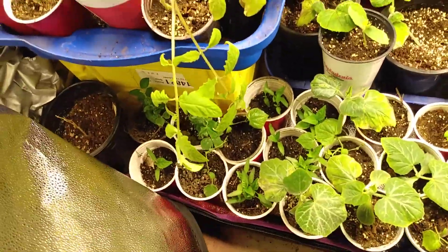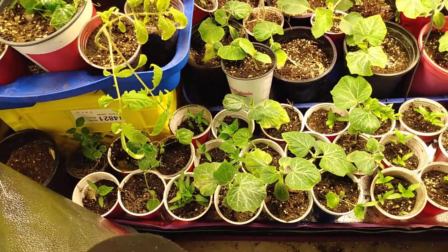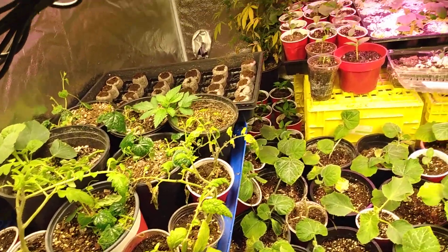Got a little tent update. I've been shuffling stuff around, trying to get all my little seedlings the light they need the most. Everything that's bigger and a little stronger I'm bringing out to the garage.